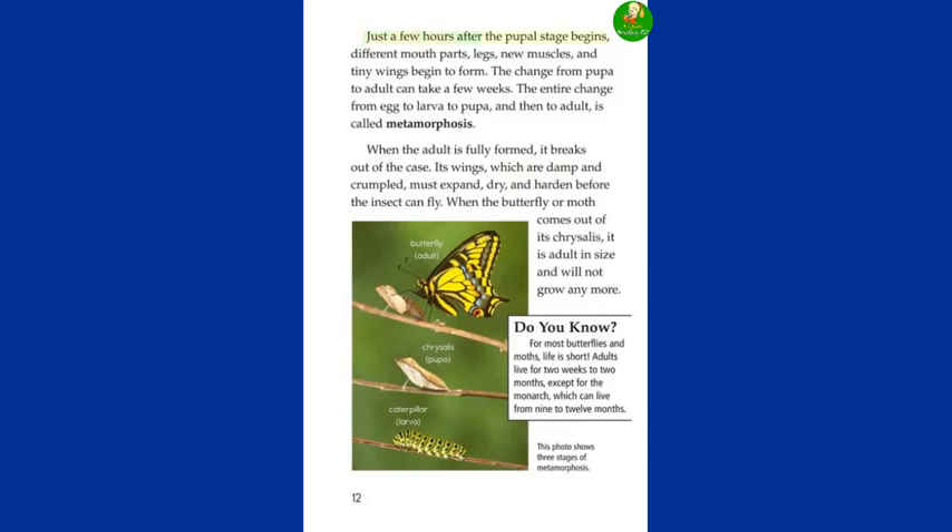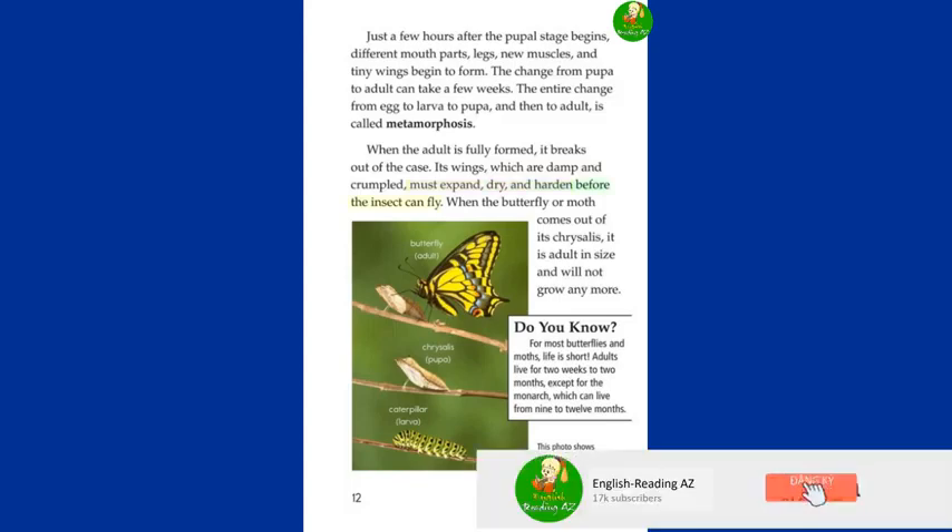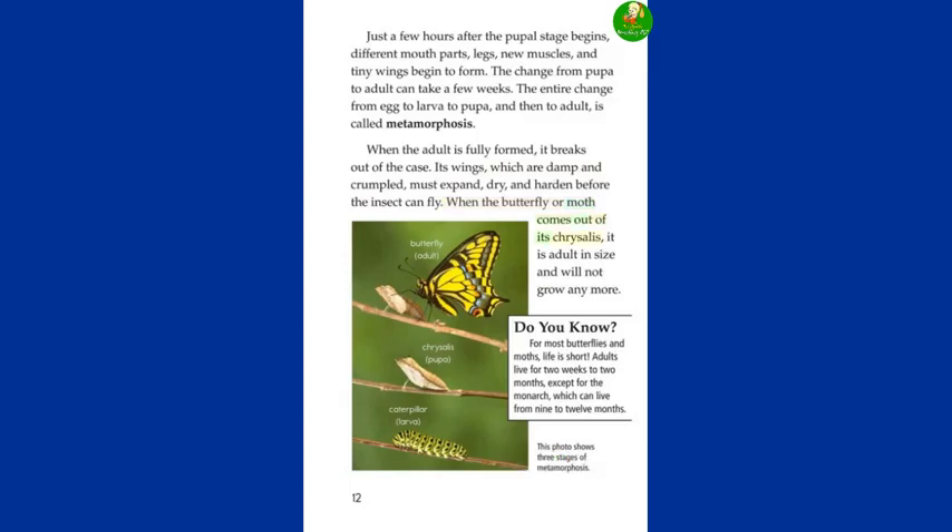Just a few hours after the pupal stage begins, different mouth parts, legs, new muscles, and tiny wings begin to form. The change from pupa to adult can take a few weeks. The entire change from egg to larva to pupa and then to adult is called metamorphosis. When the adult is fully formed, it breaks out of the case. Its wings, which are damp and crumpled, must expand, dry, and harden before the insect can fly. When the butterfly or moth comes out of its chrysalis, it is adult in size and will not grow anymore.